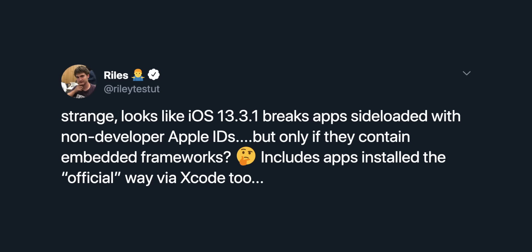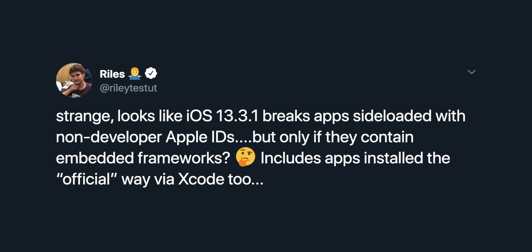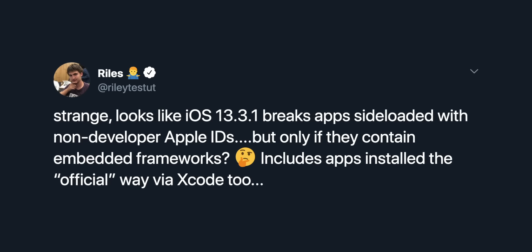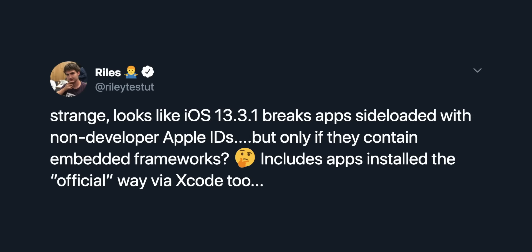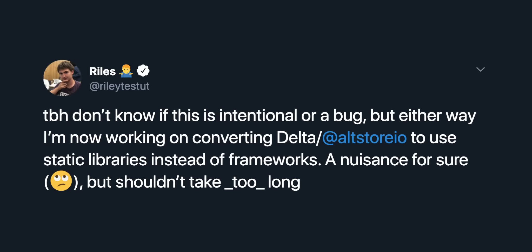However, there's also another side to this: the AltStore and the Build Store are currently not working, and the applications are crashing on iOS 13.3.1 because Apple updated something in that iOS version that completely breaks frameworks when trying to sign applications. The developer of Delta and the AltStore actually tweeted about it, saying: 'Strange — looks like iOS 13.3.1 breaks apps sideloaded with non-developer IDs, but only if they contain embedded frameworks. Includes apps installed the official way via Xcode too. Don't know if this is intentional or a bug.'